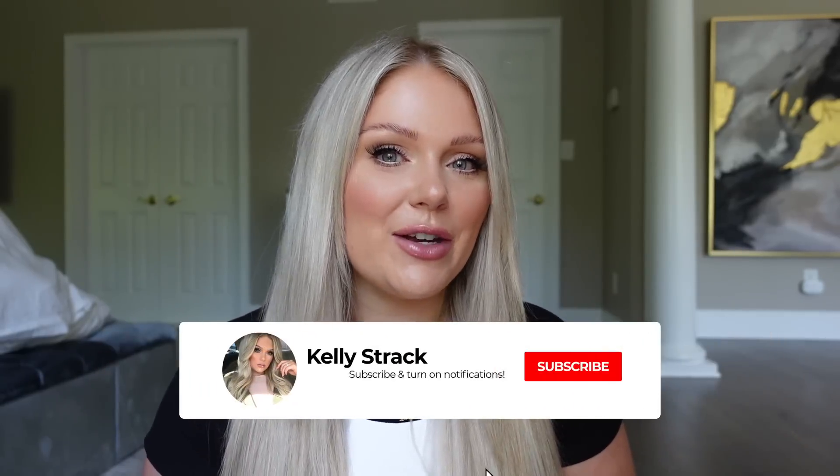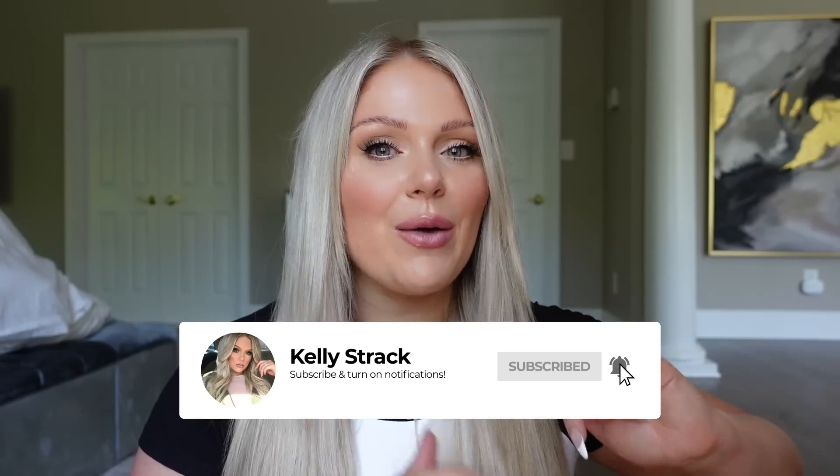As always with my Amazon videos, I will list everything right down below in the description with all the links. I also have an Amazon storefront where you can shop all of my favorites across all my Amazon favorites videos — I'll link that below. Make sure you subscribe and click the bell so you get notified of future uploads.